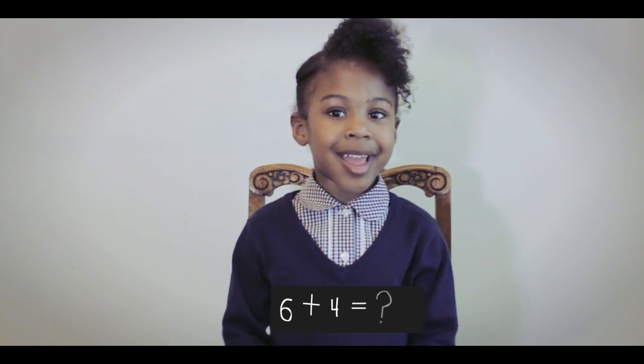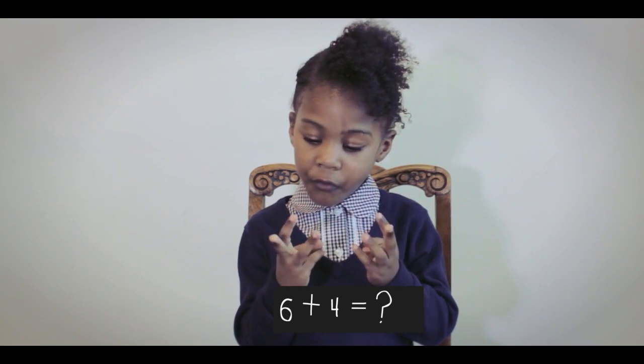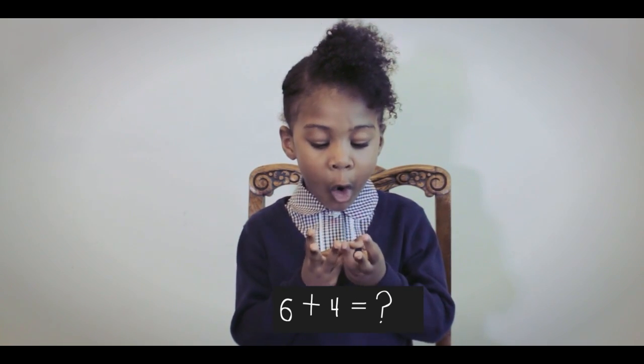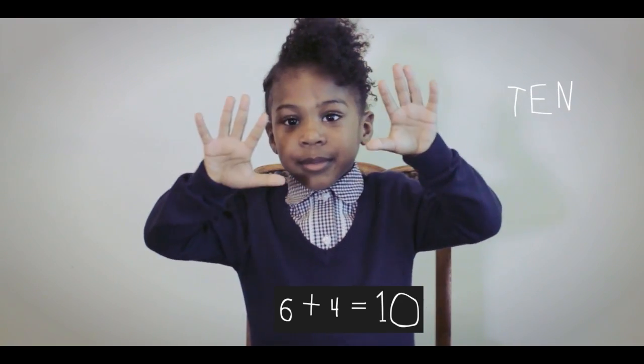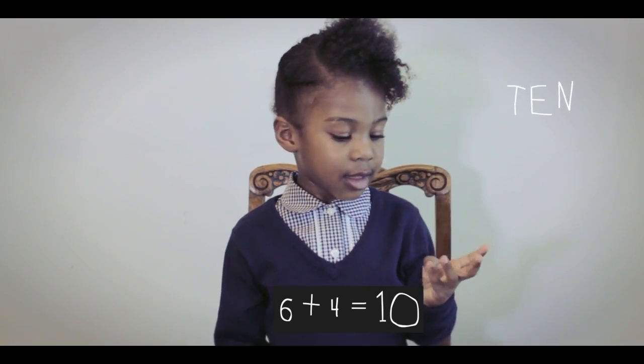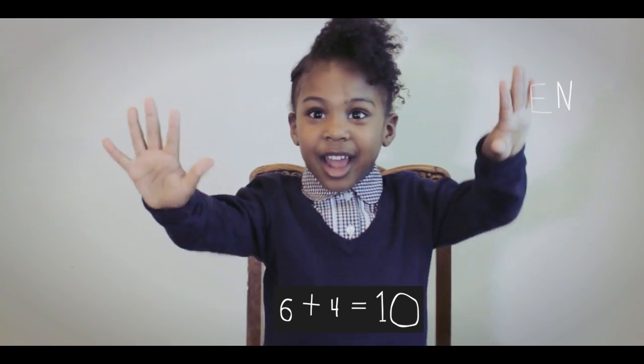And what is 4 plus 5? Did I just ask you that question? I'm sorry. What is 6 plus 4? 6 plus 4 equals 10. Say that properly please. 6 plus 4 equals 10.